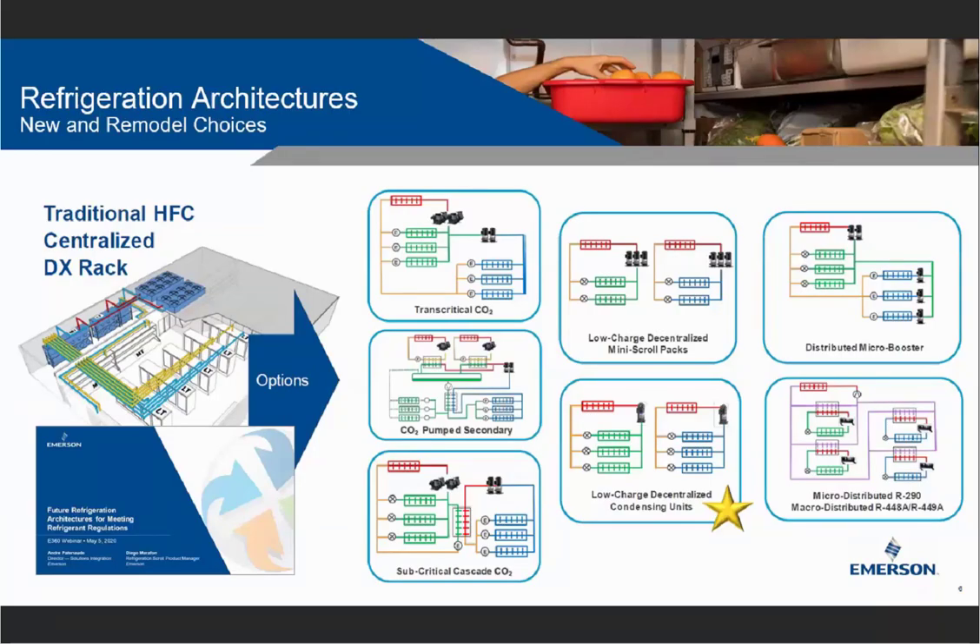Back on May 5th, Andre Potnau and Diego Marathon presented on future refrigeration architectures for meeting refrigerant regulations — an E360 webinar I would highly recommend. You can find it by Googling Emerson E360 webinars. During that presentation, they talked about a lot of different architectures for the future, each with its own benefits and limitations based on store format, what you're looking for, and which customer pain points you're trying to address. Today we're specifically going to hone in on decentralized condensing units, though future sessions will address other architectures as well.